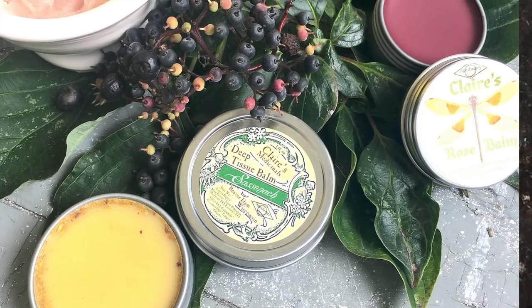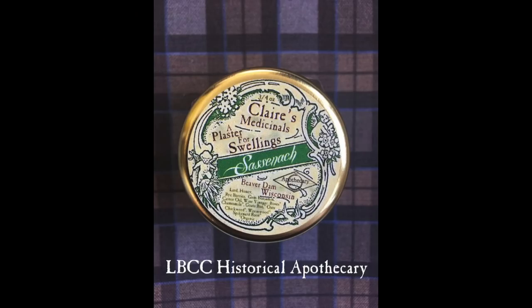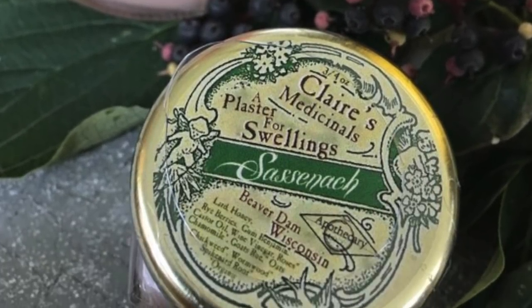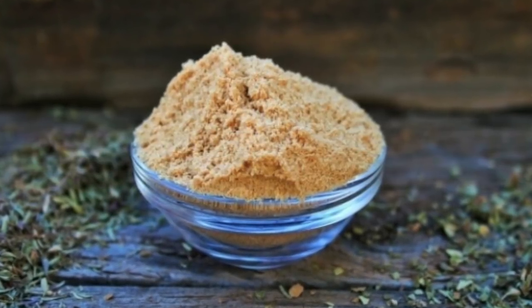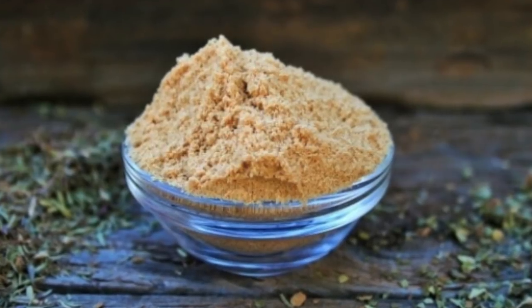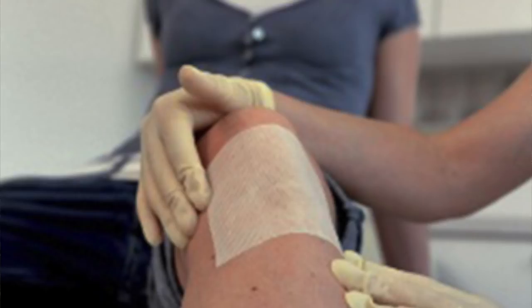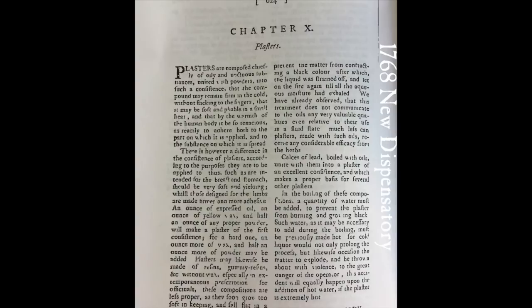We have a brand new historical product in our shop — this is a plaster for swellings. The original recipe came from an early 18th century handwritten recipe book from Glasgow in Scotland. A poultice is a soft moist mass of material, typically plant material or flour, applied to the body to relieve soreness and inflammation and kept in place with a cloth. Plasters and poultices are basically the same terms — one is a little bit older than the other. In the 18th century we use the term plaster as a topical application.